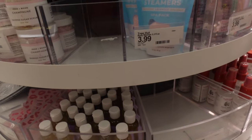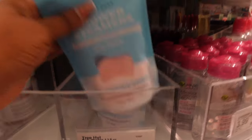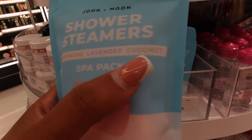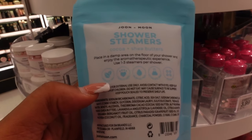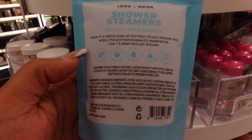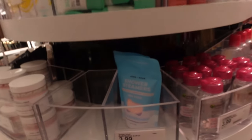I also wanted to look at these shower steamers - I really wanted to get into self-care today. This is $3.99. It comes in champagne, lavender, and coconut - all those scents smell really good and it's good for aromatherapy. All you do is set it underneath the water in the shower and the scent steams up. You can use one to three per shower but one is good enough for me. It's paraben free and cruelty free.